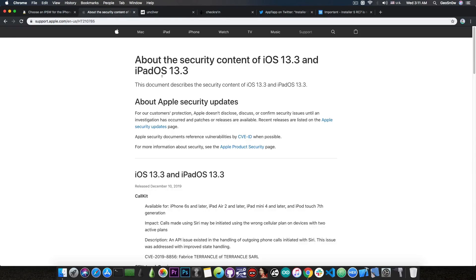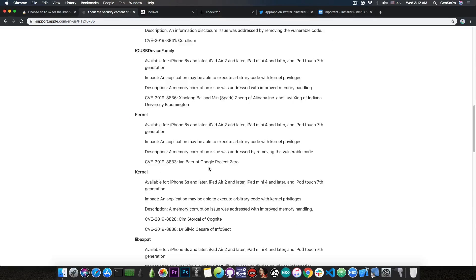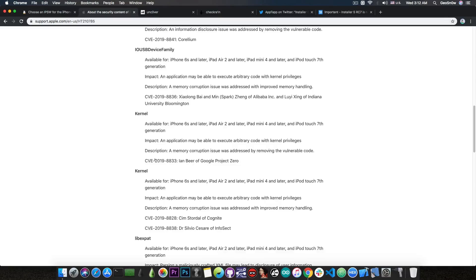The update Apple released on December 10 is very important. There are two kernel vulnerabilities patched — the first is CVE-2019-8833 by Ian Beer of Google Project Zero. It states that an application may be able to execute arbitrary code with kernel privileges, available on iPhone 6S and later, meaning iPhone XS, XS Max, XR, and 11 are supported. This is basically going to be TFP0, most likely.